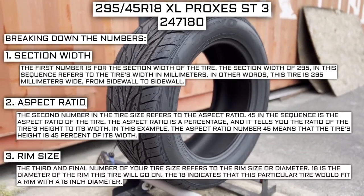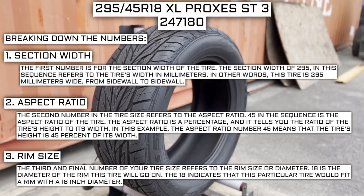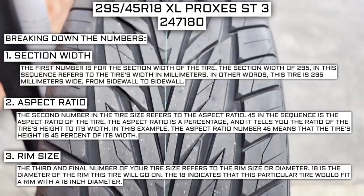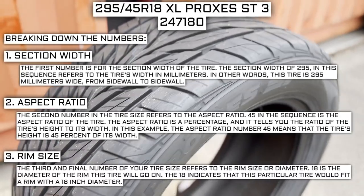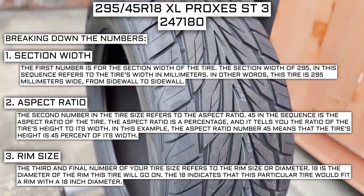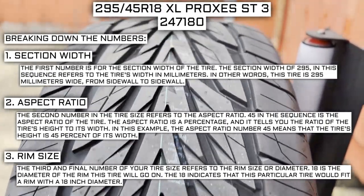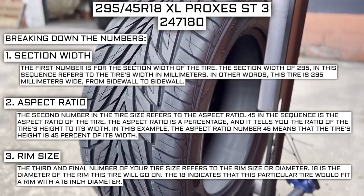The third and final number of your tire size refers to the rim size or diameter. 18 is the diameter of the rim this tire will go on — this tire would fit a rim with an 18-inch diameter. Keep in mind this number is not negotiable. Unlike the first two numbers, you can't upsize or downsize this part. The only time this number will be different is if you are actually changing the size of your rim. For example, if you find a deal on a set of 265/70R17 tires, you absolutely cannot use them in place of your current 265/70R16 tires, unless you are also changing the rim size from 16 to 17.